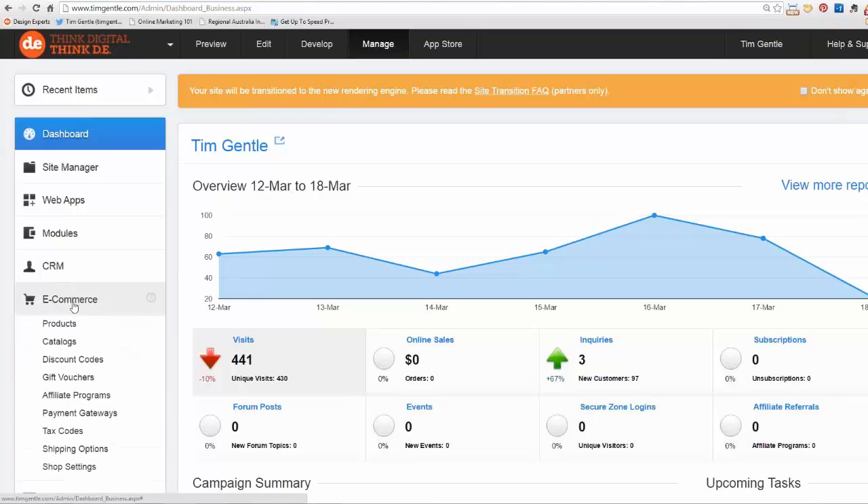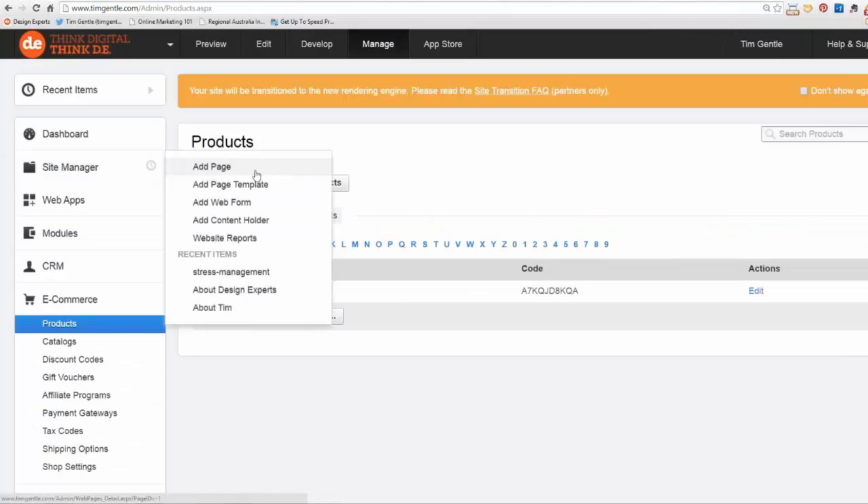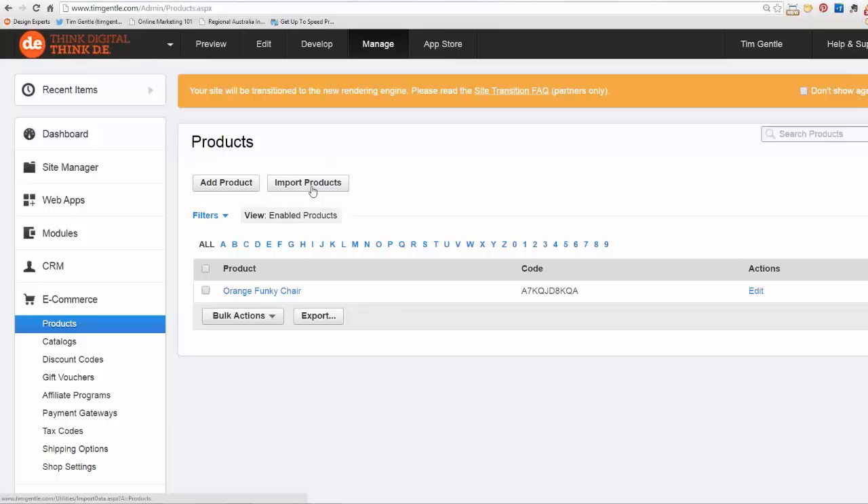I'm clicking on ecommerce and you can see products, catalogs, and so forth. I'm going to quickly go over each of these and give you an overview. So first of all: products. Products can be imported into your system via an Excel spreadsheet — very detailed and powerful. Excel can be used to manage your products. If I had 100 or 300 products I could find them based on name, or search by product code or title. I've got one product for this lesson — the orange funky chair.